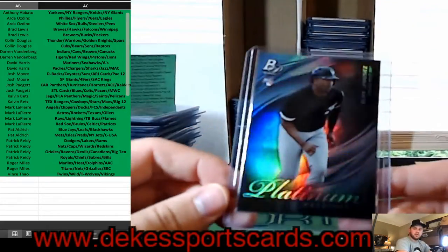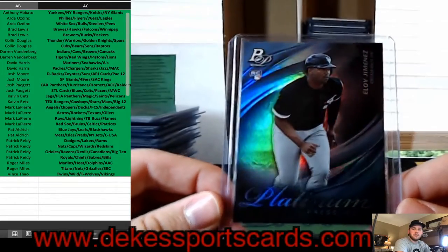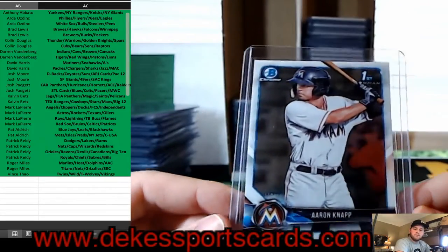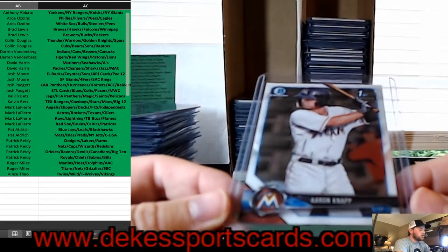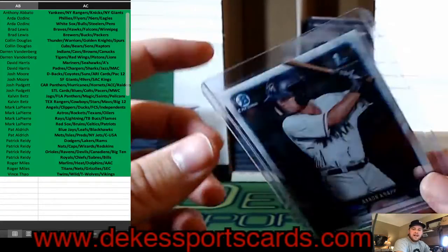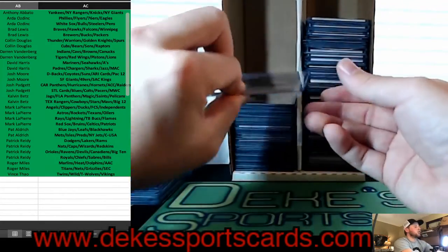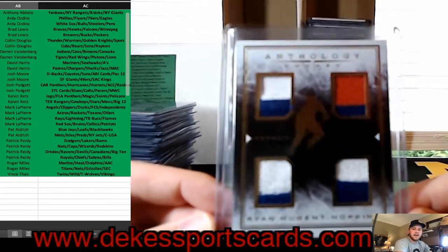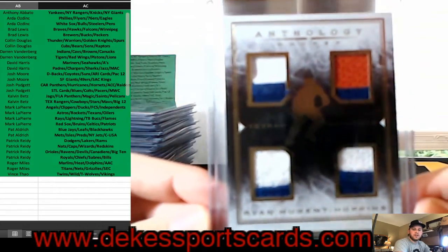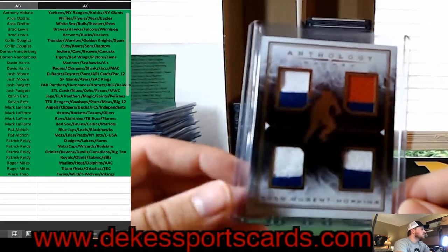We have another Eloy — this time Platinum Presence Insert Rookie, Eloy Jimenez for the White Sox. We have a First Bowman Chrome for the Marlins — Aaron Knapp. For the Oilers, we have some nice patches — Ryan Nugent-Hopkins from the Oilers. That's a nice color — nice hit for the Oilers.